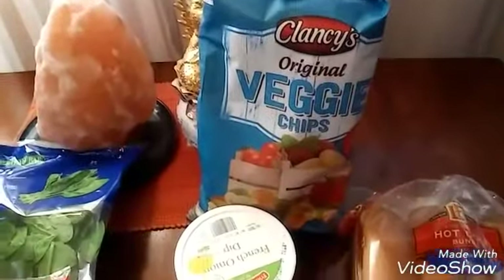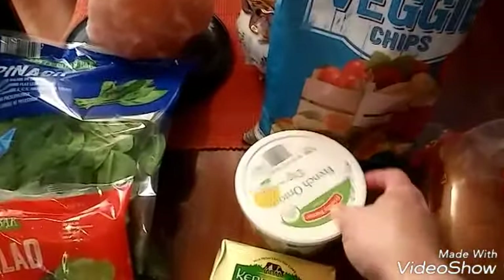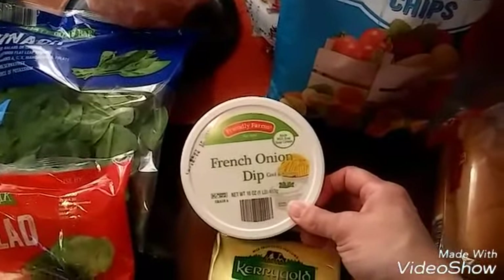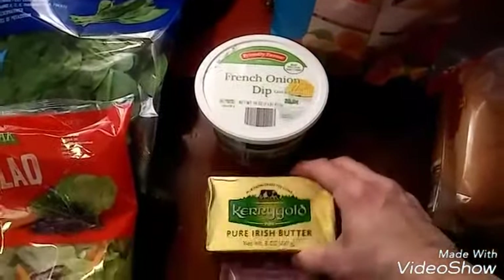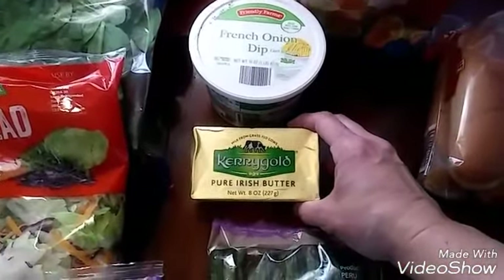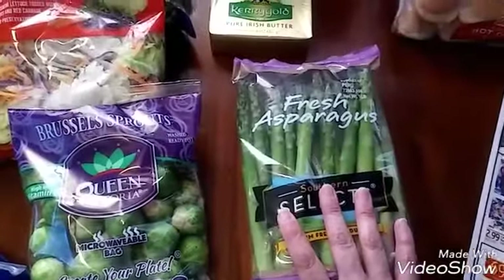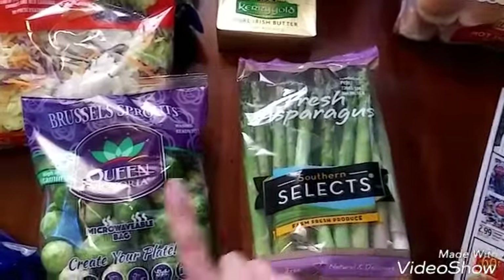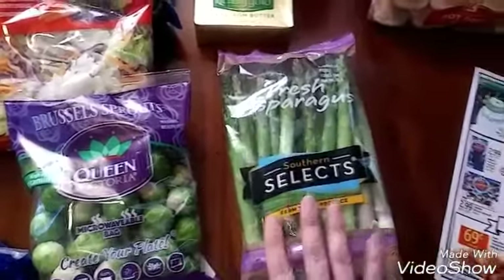From Clancy's, the original veggie chips. And I'm going to snack on that with some Friendly Farms French onion dip. I needed some Kerrygold pure Irish butter — this is 8 ounces. And I picked up some fresh asparagus, which I also prepared the same way as the Brussels sprouts. Really good.